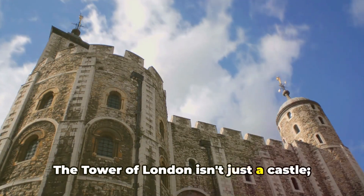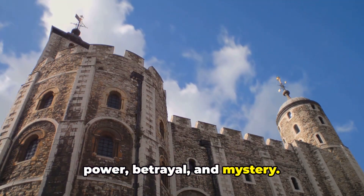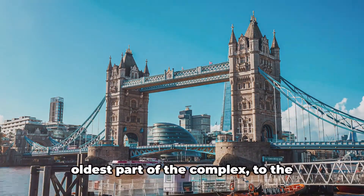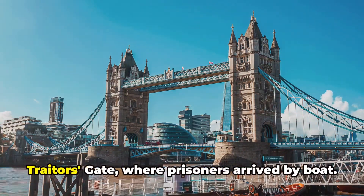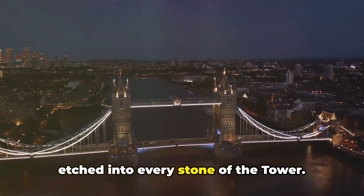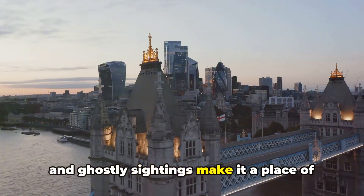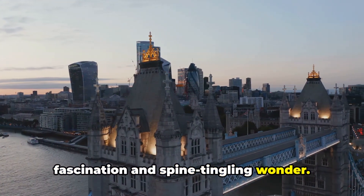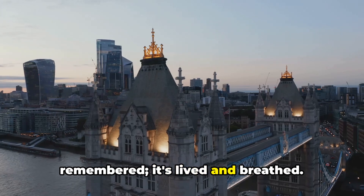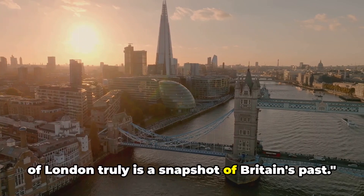The Tower of London isn't just a castle — it's a storybook filled with tales of power, betrayal, and mystery. Every corner of this place has a story to tell, from the White Tower, the oldest part of the complex, to the Traitor's Gate, where prisoners arrived by boat. Intrigue, suspense, and history are etched into every stone. Its tales of power struggles, beheadings, and ghostly sightings make it a place of fascination and spine-tingling wonder — a place where history isn't just remembered, it's lived and breathed. Steeped in history and mystery, the Tower of London truly is a snapshot of Britain's past.